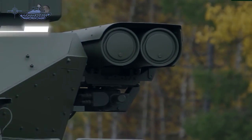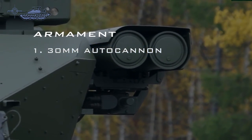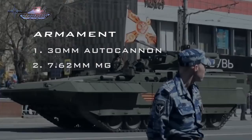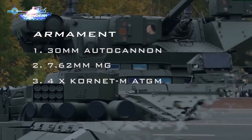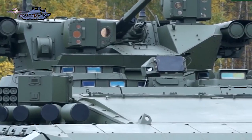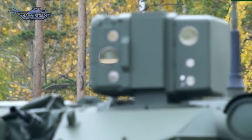There are several remote weapon station variations including a 30mm autocannon, coaxial 7.62mm PKT machine gun, and 4 improved Kornet-M anti-tank missiles. It can also be equipped with a much larger 57mm gun.